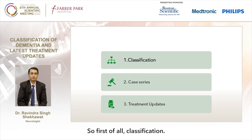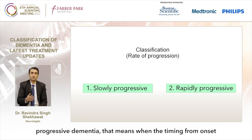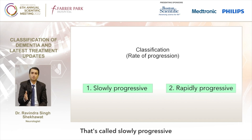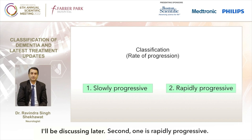So first of all, classification. There are many ways to classify dementia, but I have decided to use rate of progression. Slowly progressive dementia means when the timing from onset of symptoms to progression is somewhere more than six months, one year, or maybe a few years. That's called slowly progressive, and there are many types of dementia syndrome I'll be discussing later.